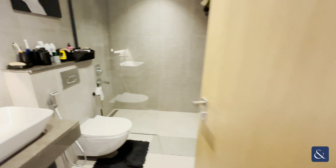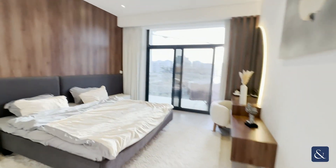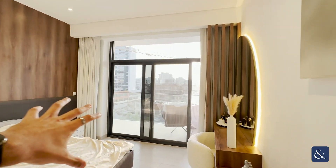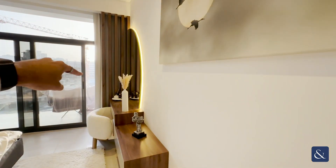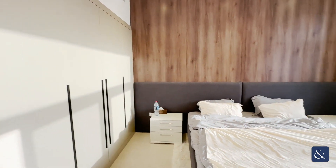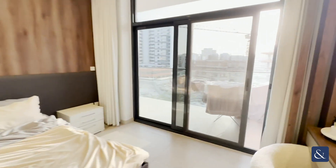Heading over to the master bedroom — huge in size once again, and it does come with another ensuite bathroom. The same interior design package has been applied in the master bedroom as well, so all of these design packages are included. And once again, you do have fitted-in wardrobes here as well.